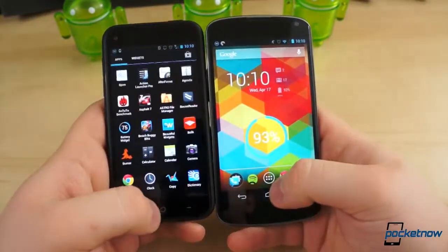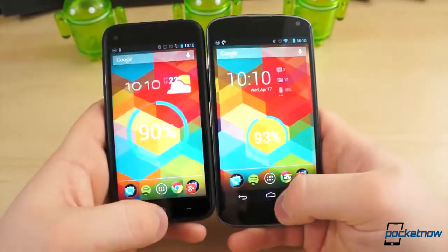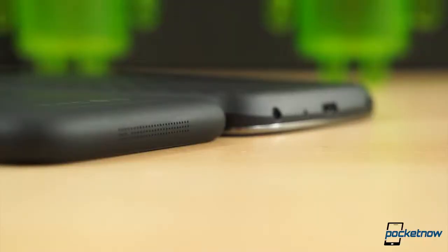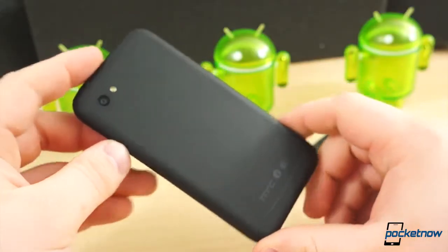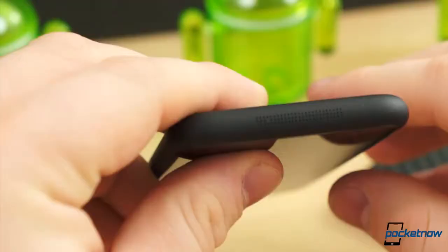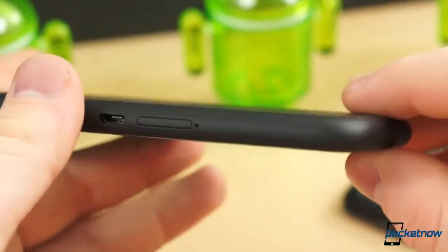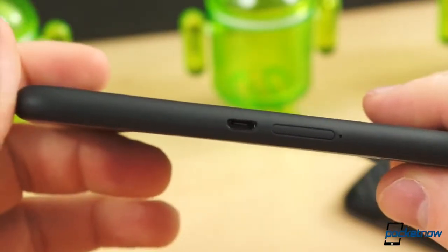Both fit nicely in the hand and are easily used one-handed, though the Nexus 4 does call for a little more stretching to reach opposing corners. As far as design and build quality concerns go, the Nexus 4 and HTC First are evenly matched, though we have to give the First a plus one in the durability department, as the glass on the back of the Nexus 4 has proven problematic for some. We also have to take a point away from the HTC First for the awkwardly placed micro-USB port smack dab in the middle of the right edge.